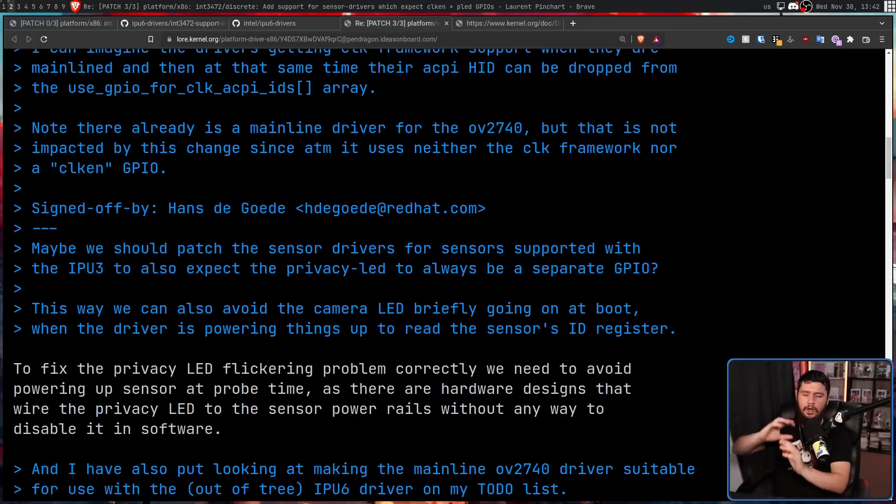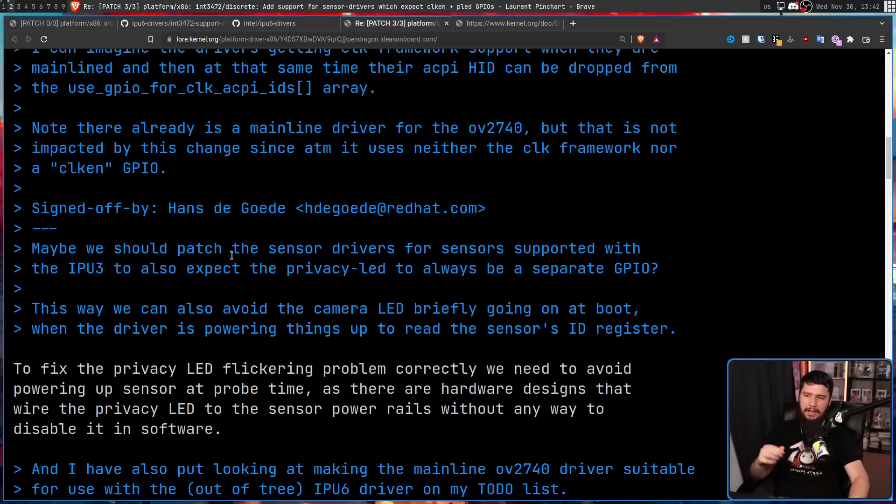Hans wasn't exactly sure how to handle the privacy LED, suggesting maybe they should patch the sensor drivers for sensors supported with the IPU-3 to also expect the privacy LED to always be a separate GPIO — a general purpose input/output. This way they could also avoid the camera LED briefly turning on at boot when the driver is powering things up to read the sensor's ID register. Laurent responded that to fix the privacy LED flickering problem correctly, they need to avoid powering up the sensor at probe time, since there are hardware designs that wire the privacy LED to the sensor power rails without any way to disable it in software — a security feature so that if someone hacks your device and accesses your webcam, the privacy LED is always going to be on.